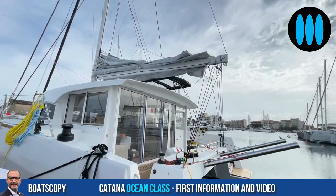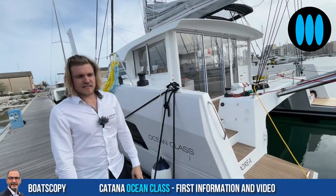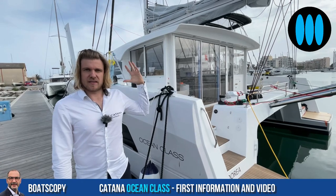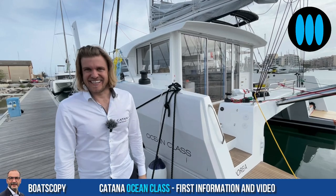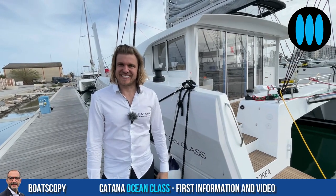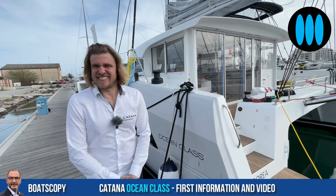We are aboard the Katana. What about the rigging? The rigging is similar to the big brother, the Katana 53 — you have the same mainsail and a very big downwind sail. We will see during the sea trials in the coming days. We are picking up the boat on Friday to test, so we will be very happy to see the results.